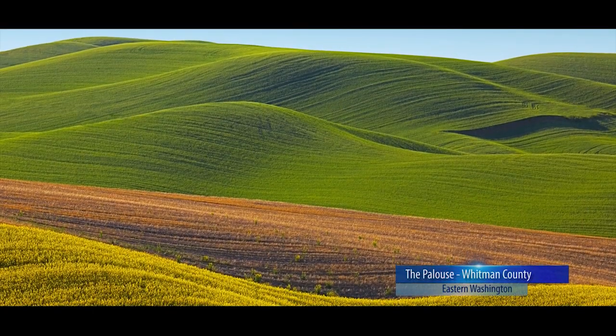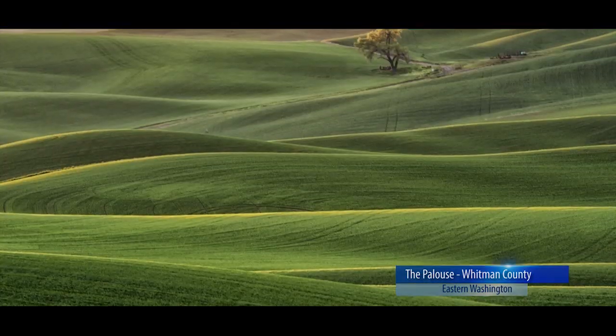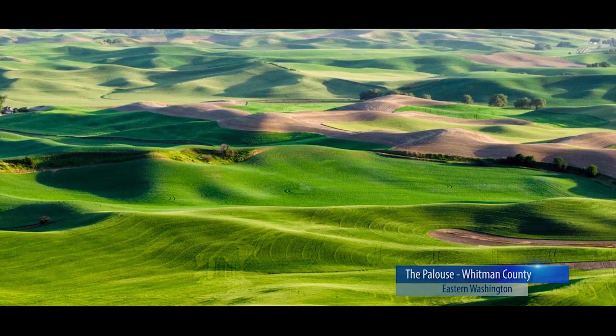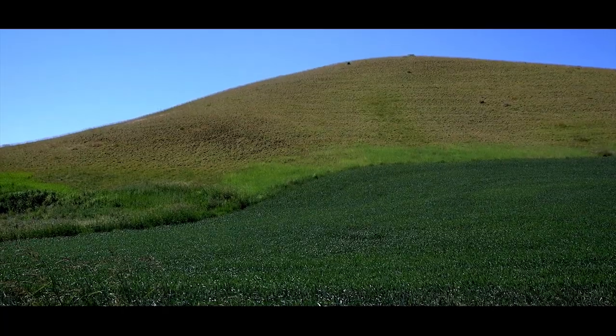It's the steepest farmable ground in the world. No other place in the world that's consistently hilly and steep is what Whitman County is. We're on the contour 99% of the time because you can't climb the hill — the hill is just too steep to climb.